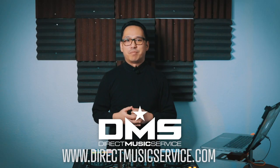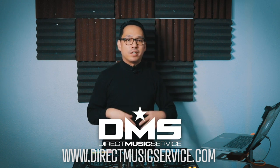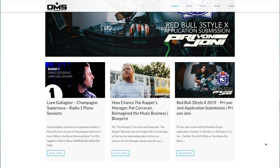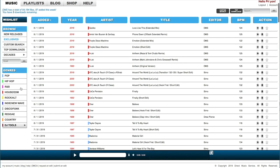But first, a word from our sponsor, Direct Music Service. DMS is an online database for working DJs and mix artists. It's the one-stop shop where you can get your music for your gigs — a searchable, organized database with thousands of edits, remixes, and different versions of your favorite tracks from many different genres.